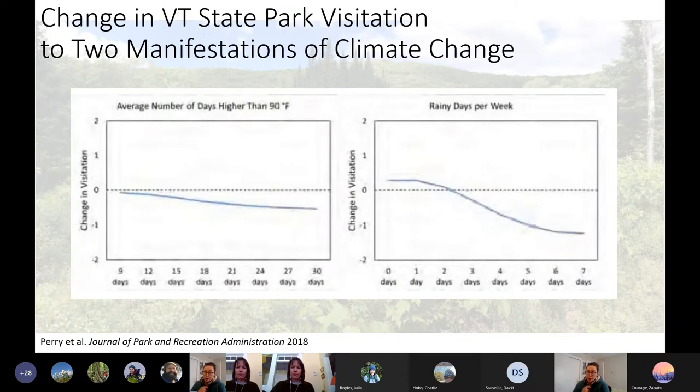These two graphs are from Bess Perry's work. Rainy days per week drastically alter what people said they would do, as well as higher temperatures — and both of those things are predicted under climate change. How this links to recreation management is: if we know people aren't going to come when it's super rainy, where can we distribute money? Does that mean they'll be at a different location — just at lakes? That could help us think about where best to focus our managing energies.